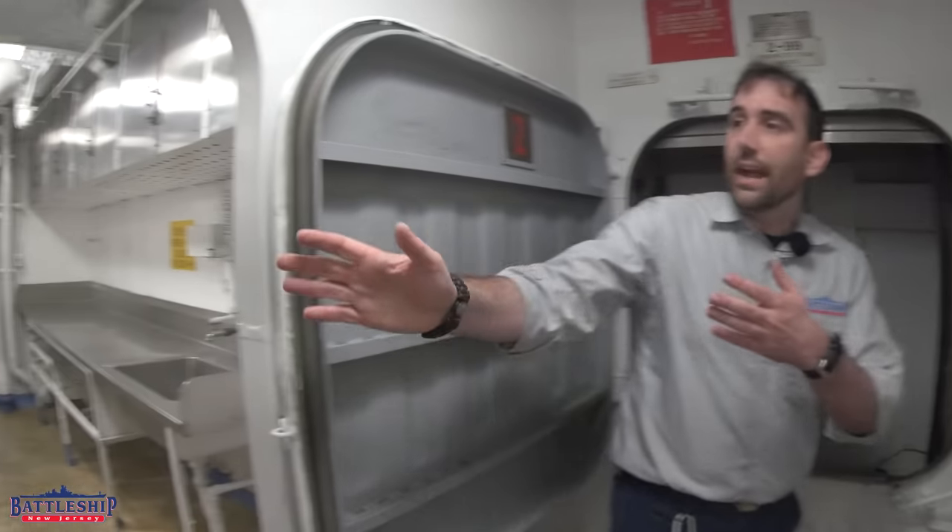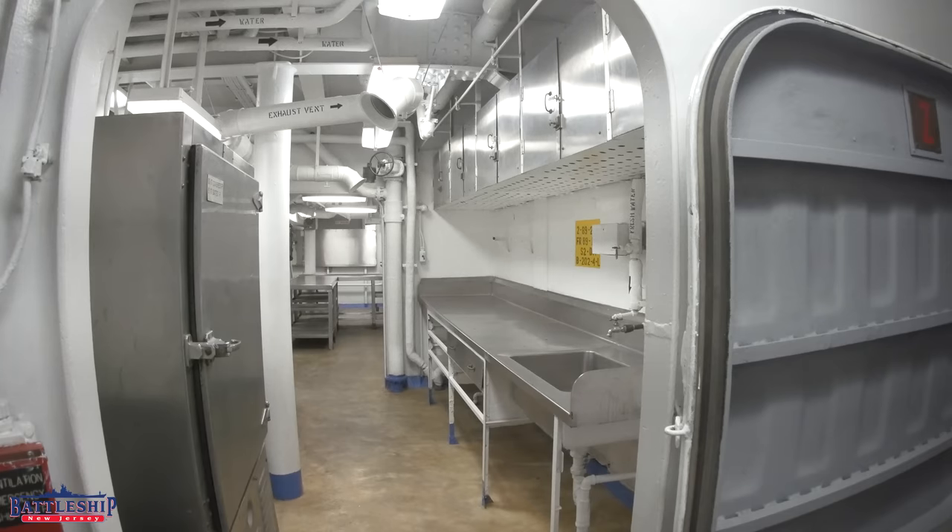Essentially, the dumbwaiter is there to make it easier to move the full containers of food prepared down here in the officer's galley up to the officer's pantry one deck above. Not all of the Iowa-class battleships retain their dumbwaiters, and not all of them retain their officer's galleys here on the second deck.